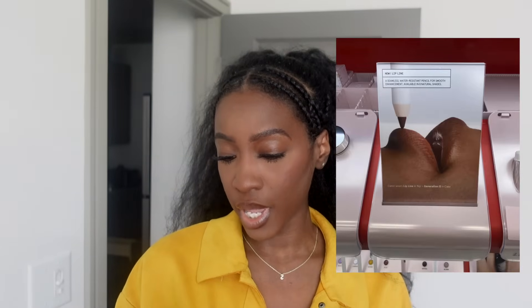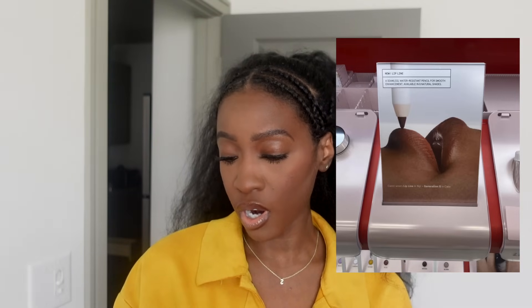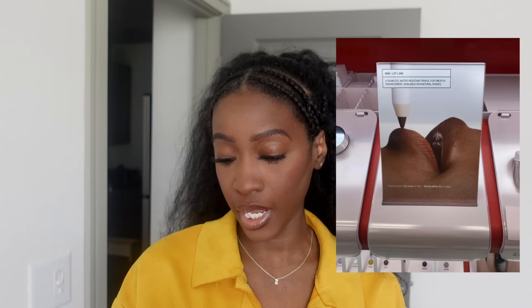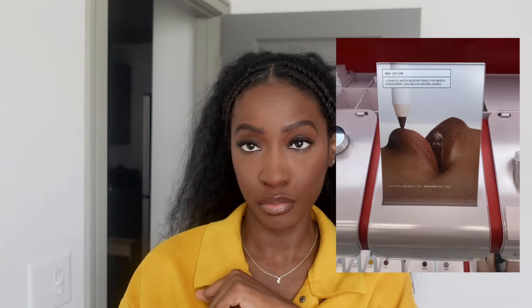New lip line enhancing hydrating long-wear lip liner pencil from Glossier — a seamless water-resistant pencil for smooth enhancement in eight natural shades, plus a sharpener. Coming soon on their website and retailers. I don't see a price yet, but in that picture the lip liner looks straight-up brown, so I'm intrigued. Me and brown lip liner go together.